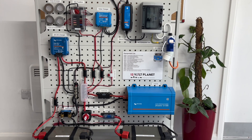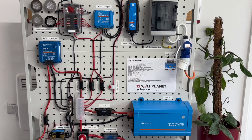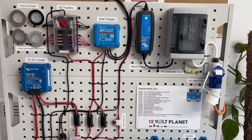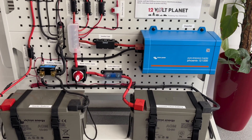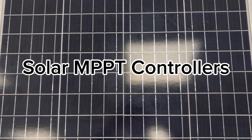At 12 Volt Planet, one of the most common questions we get from customers is: do I really need Bluetooth-enabled devices like chargers, battery monitors, or inverters? In today's video we'll go through the benefits of Bluetooth-enabled devices and explore alternatives for those who prefer a simpler setup.